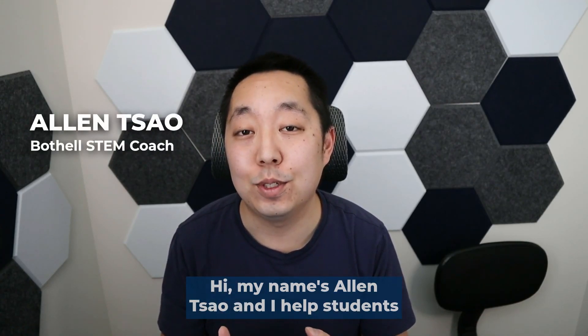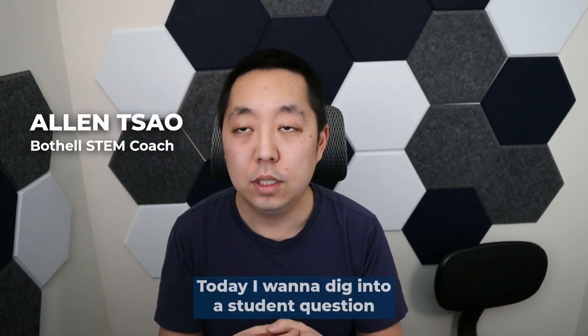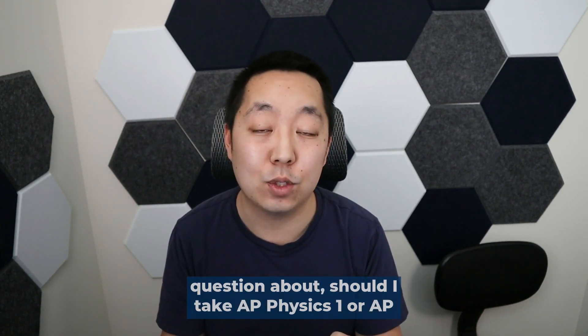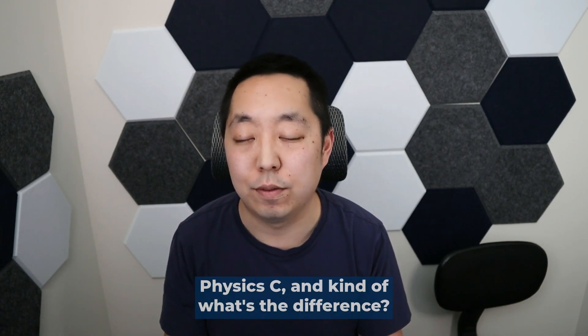Hi, my name is Alan Tsao and I help students master AP Physics 1. Today I want to dig into a student question about should I take AP Physics 1 or AP Physics C, and kind of what's the difference.